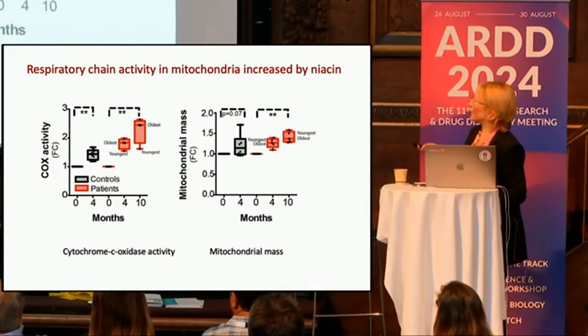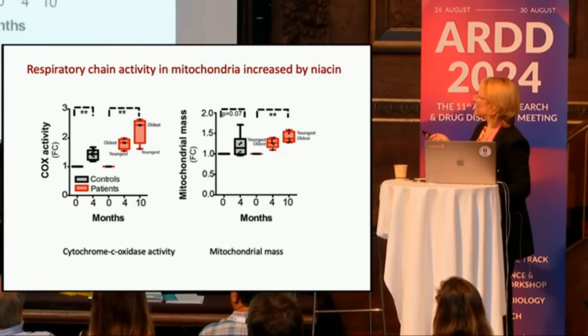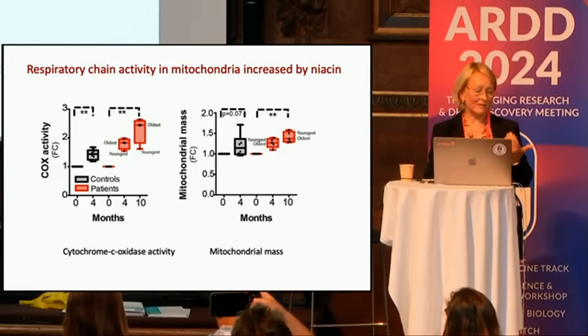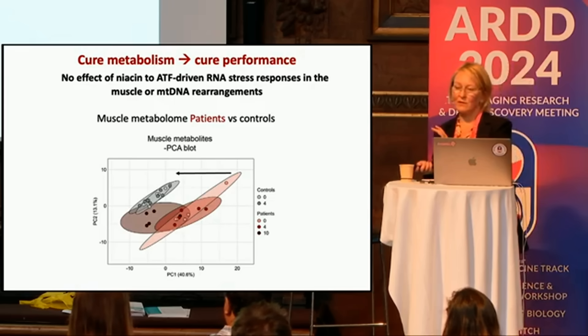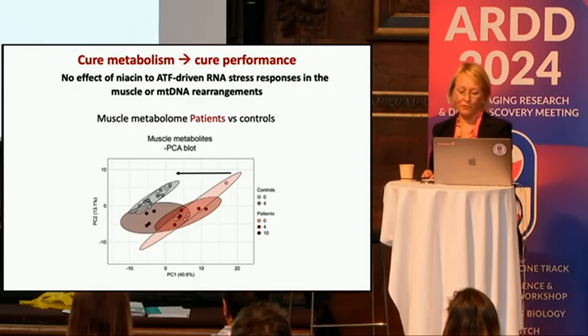Respiratory chain activity was increasing as well. When we looked at the muscle sections, there was an increase of oxidative phosphorylation activity in the patients but also in the controls. Muscle NAD didn't increase in controls, so this means there was an increased flux through muscle. When we looked at the metabolome using a PCA plot, the patients were quite far from controls before treatment, but during four and ten months they shifted towards the control. We could normalize the metabolome, though we didn't cure the RNA stress responses or the original defect — but curing metabolism was curing performance in these patients.